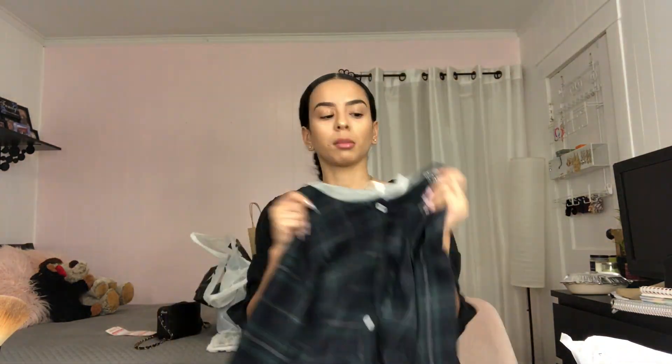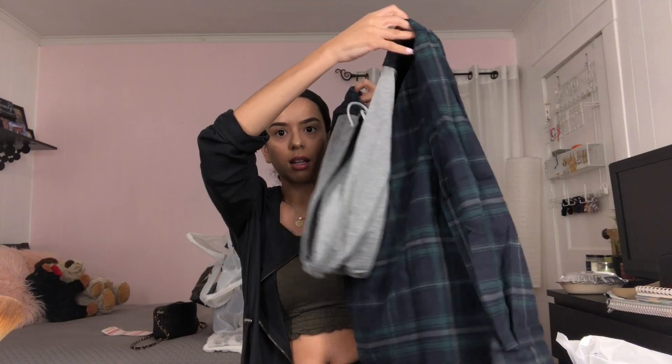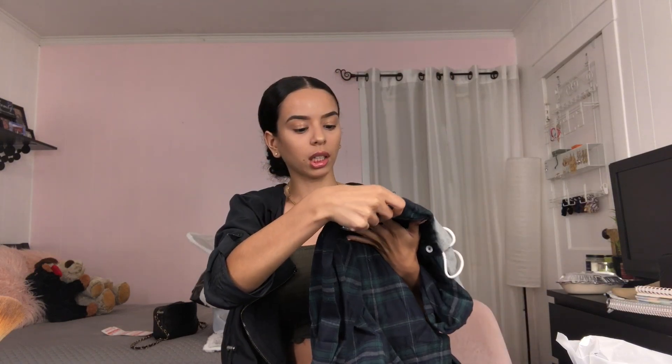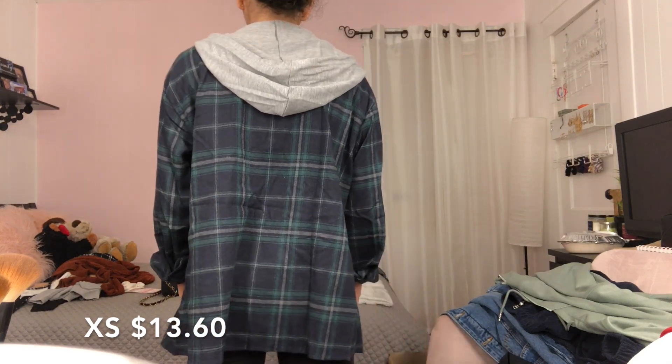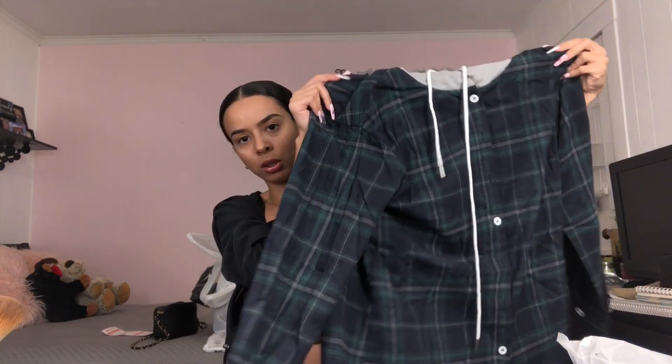So the first thing I got was this flannel. I thought it was going to be a little thicker, but that's fine. It's green, gray, navy blue, and it has a gray hoodie. Cute fall piece — hopefully it fits; it looks a little big.